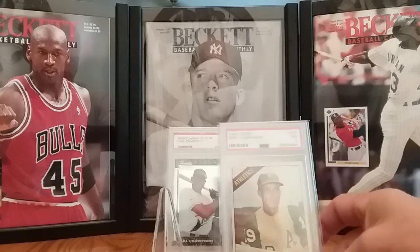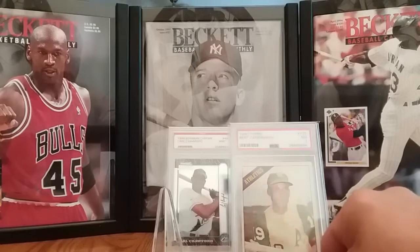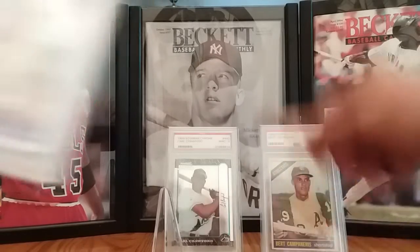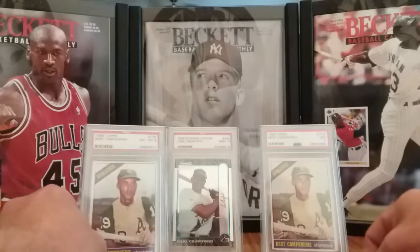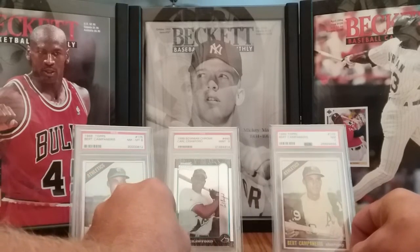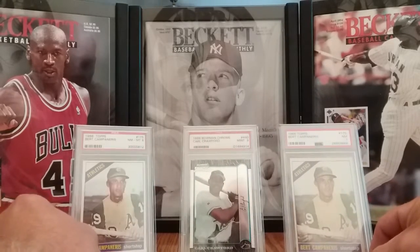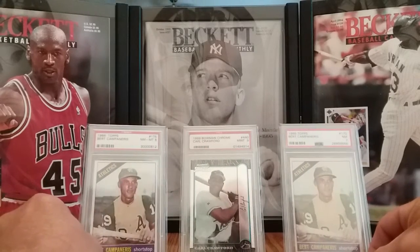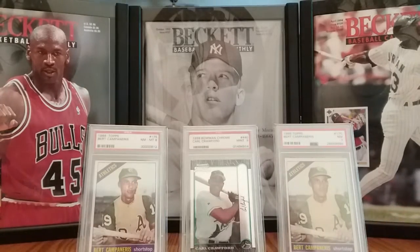There's still a few modern guys that I need to pick up in a slab. I don't have a Jimmy Rollins yet, or a Brett Butler, but a lot of the guys are going to be from the Old Judge, maybe the 1895 Mayo Plug cards, I don't know. A couple big names are going to be pretty tough to get. But anyway, just take it slow and steady, and that puts me at 25 out of the 50.